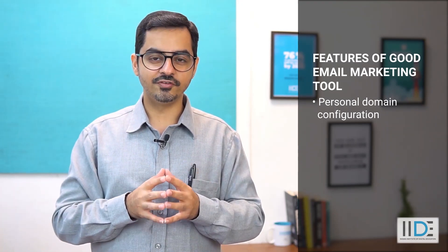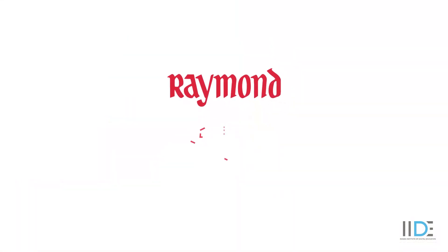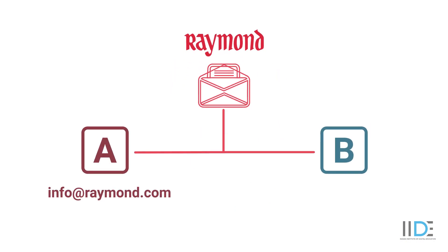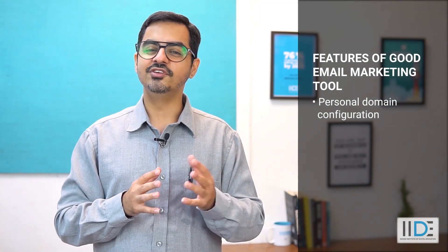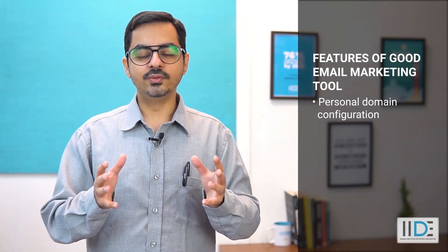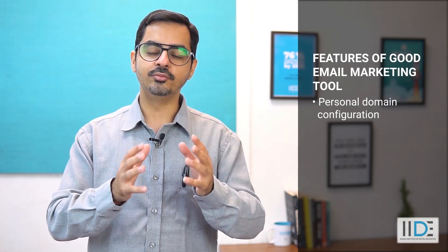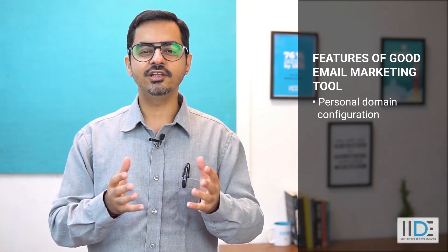Personal domain configuration. Imagine this scenario of a brand called Raymond. If Raymond is sending you an email from option A — info@raymond.com — versus option B — raymond@gmail.com — which one would you feel like opening? Obviously option A. It's proven that emails with a company domain have a better response rate. So it's important that you use an email marketing tool that lets you set up your domain properly, or create one if you don't have it.